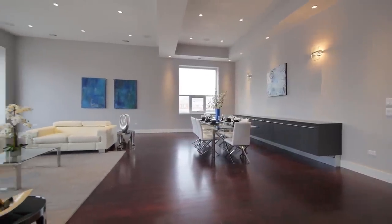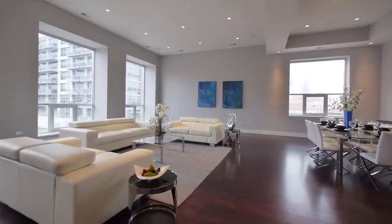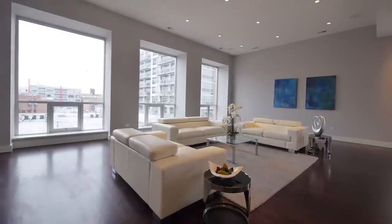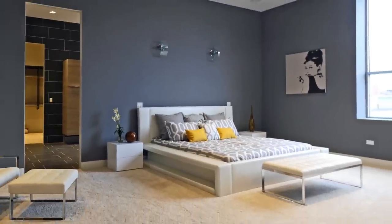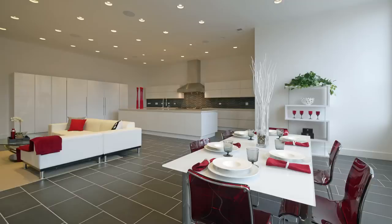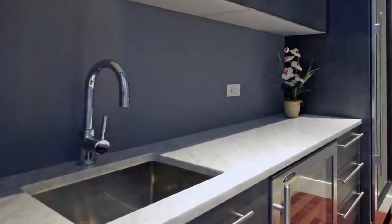It is 6,000 square feet of penthouse living all on one level, accessible by a short walk up to your foyer or the elevator — which is not in yet but will be in soon. The floor plan has four bedrooms, massive bedrooms, a den, and an amazing kitchen great room. Every finish is over the top. It is by far one of the best listings I've seen in 25 years that I've been doing real estate.